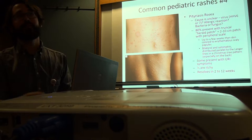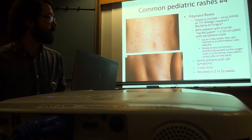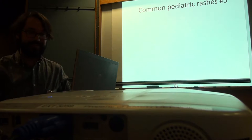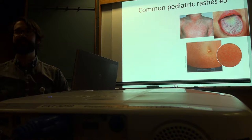They tend to resolve a little bit faster with sun exposure, though it's a difficult thing to tell people since you don't want kids getting too much sun. Parents are sometimes very bothered by this rash. They really don't know if it's a bacteria or a fungus — more recent research is suggesting it's a reaction to a fungus. They can send kids back to school; it's not known to be contagious.